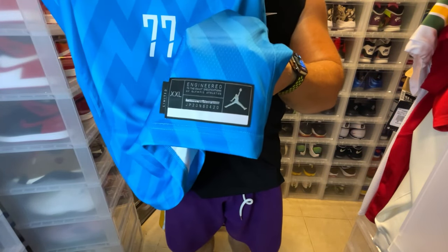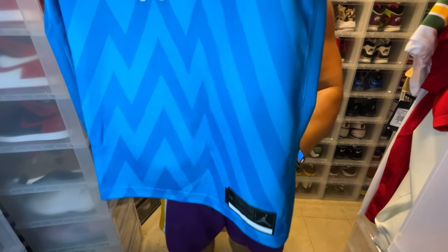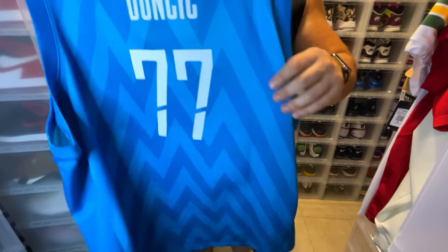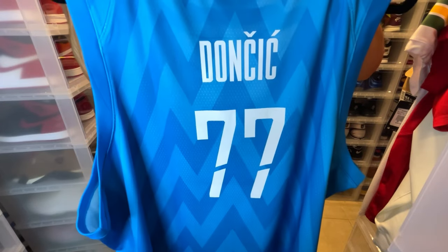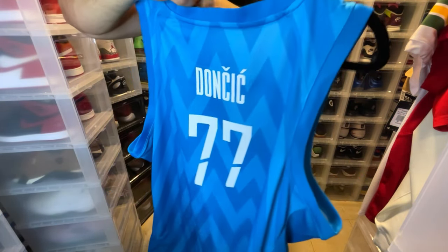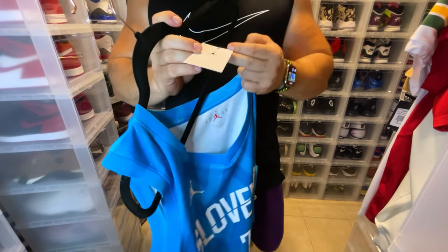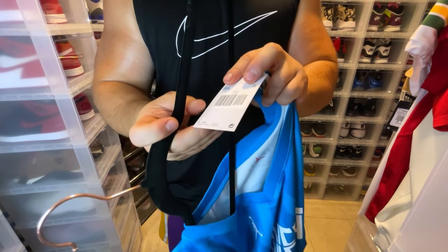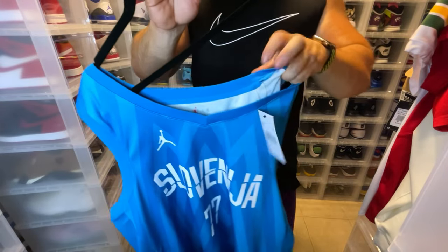You can see the jock tag — the only thing that's actually stitched on is the jock tag. On the back you have Doncic 77. There are tags inside as well, including the Jordan Brand tag. This won't have a price tag since it came from an international store.